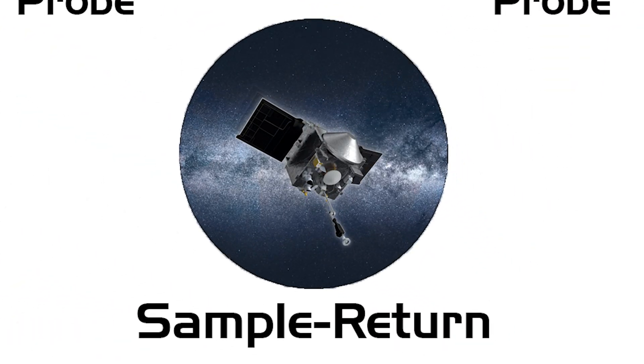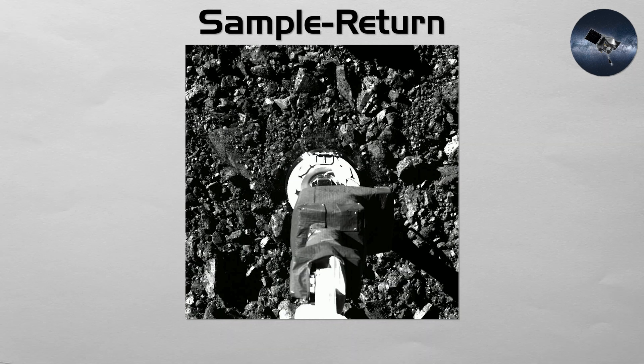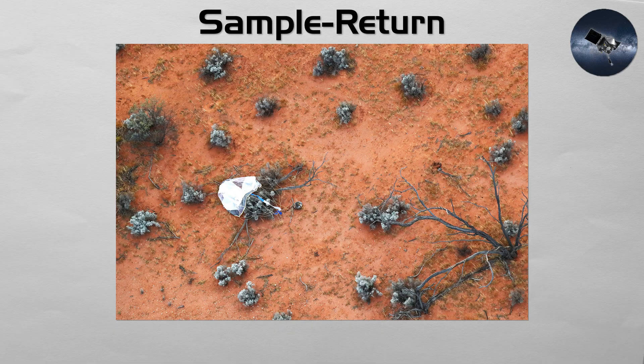Sample Return: this is the most complex type of robotic mission ever attempted. A sample return spacecraft must acquire material from a target and deliver it safely to Earth, which can involve orbiting and landing with an ascent stage on some missions, or simpler approaches like touch-and-go collection or flyby capture, depending on the destination. Japan's Hayabusa 2 and NASA's OSIRIS-REx are modern triumphs of this incredibly demanding mission type.